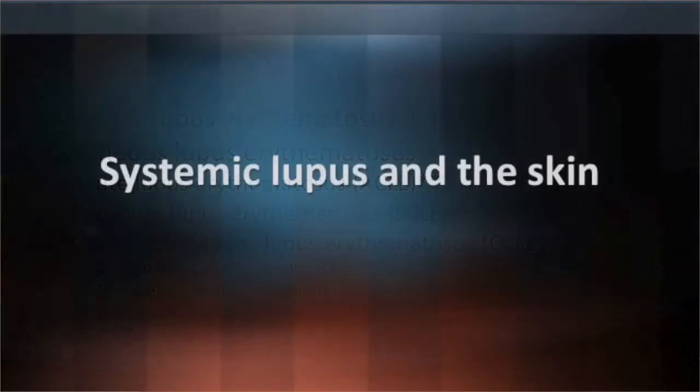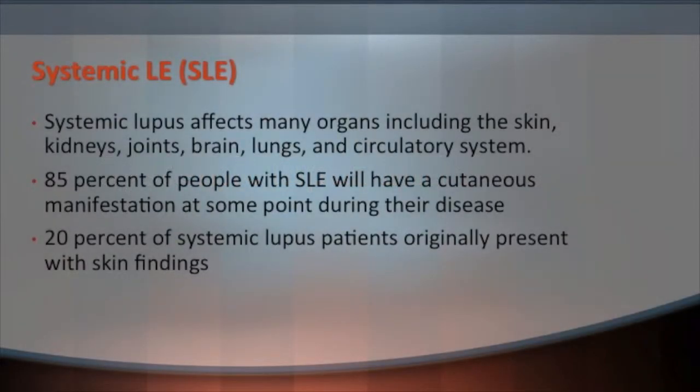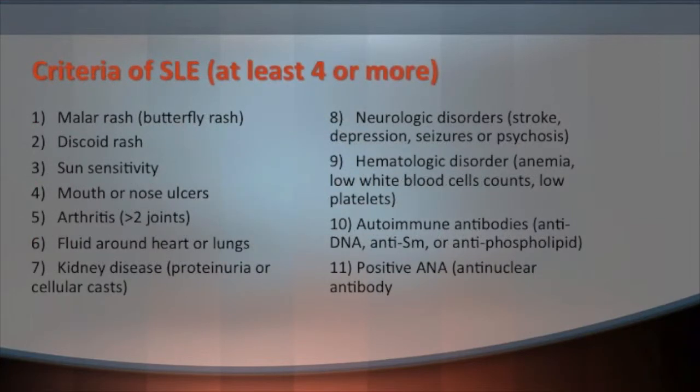Systemic lupus affects many different organs: skin, kidneys, joints, your brain, lungs, and your circulatory system. 85% of people with systemic lupus will have a skin sign at some point in their disease, and 20% of the time a skin finding is the presenting sign of diagnosis. In order to get diagnosed with systemic lupus, you have to have at least four of the diagnostic findings.